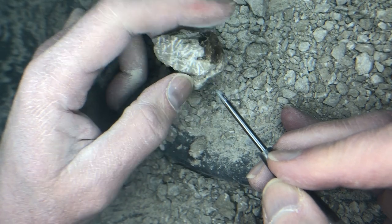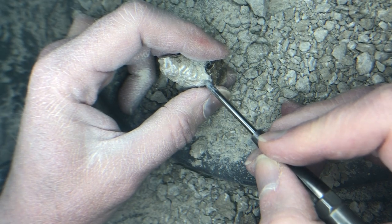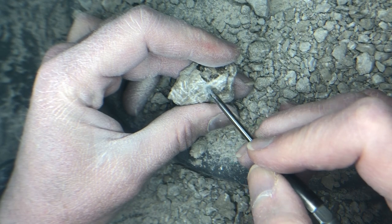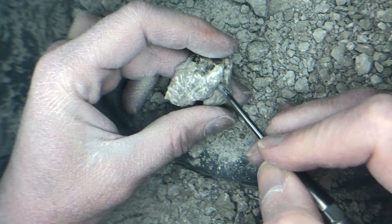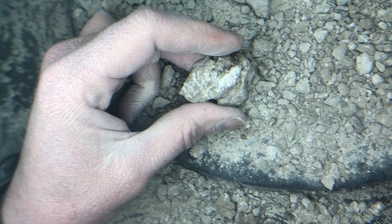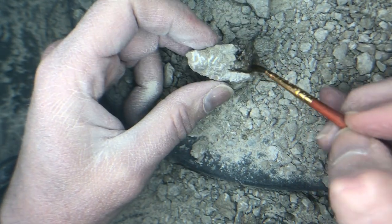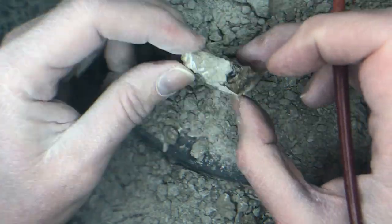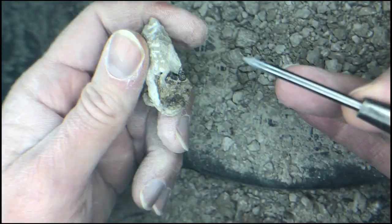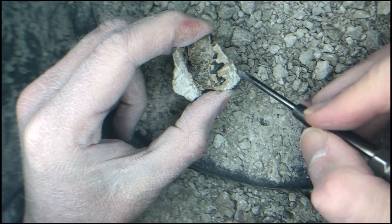I work wherever I see rock matrix and try to avoid the fossil, which is often softer than the rock that encases it. It's very easy to have pieces of bone chip off and break during the process, so I have to be very careful. To prevent that and hold together the fossil, I frequently apply archival glue dissolved in acetone, which helps strengthen the fossil. Note that this video is sped up about a thousand times, otherwise it would be extremely boring to watch.